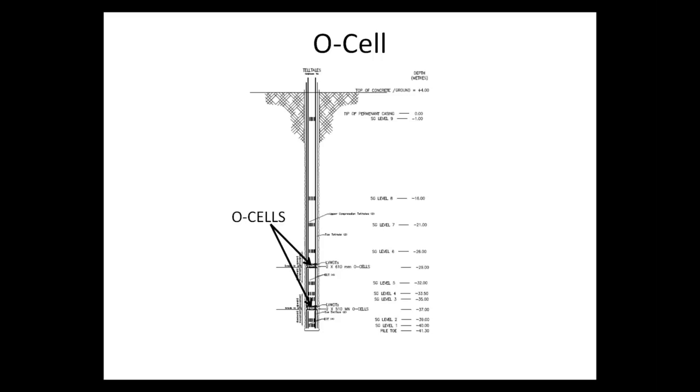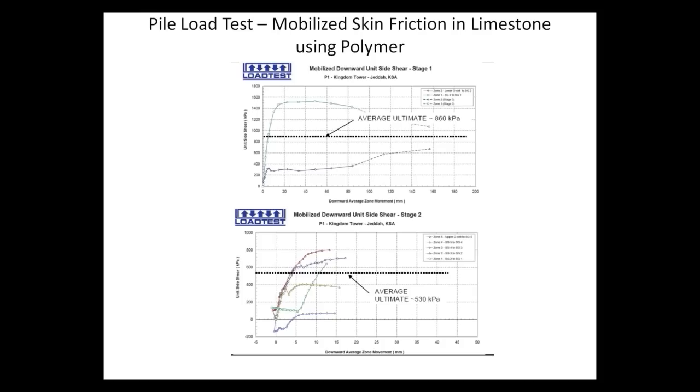These are approximately 1.5-meter diameter piles. For a pile length of about 45 meters, the capacity was about 35 mega-Newtons. These typical O-cell testing results are very useful information, especially when modeling the interface between the rock and the pile. From the O-cell testing, an ultimate side shear resistance of about 500 kilopascals was substantiated using polymer drilling fluid.